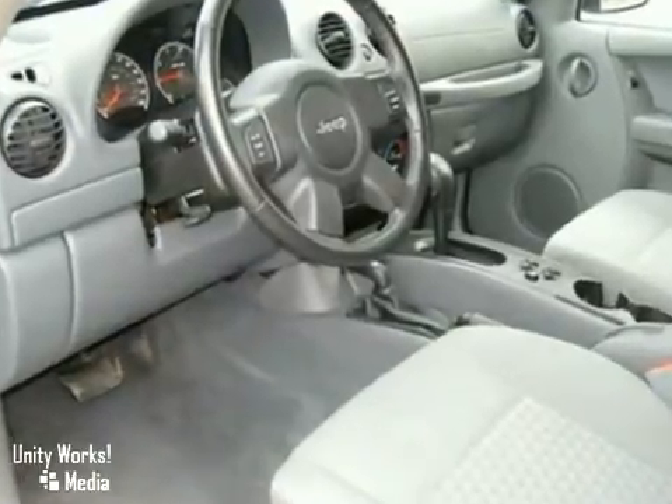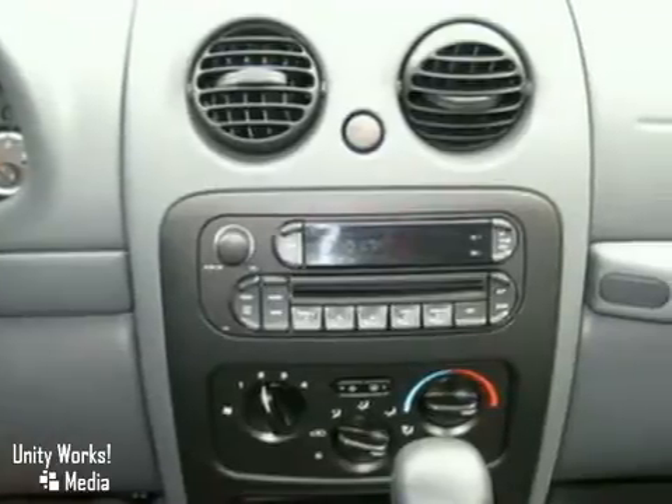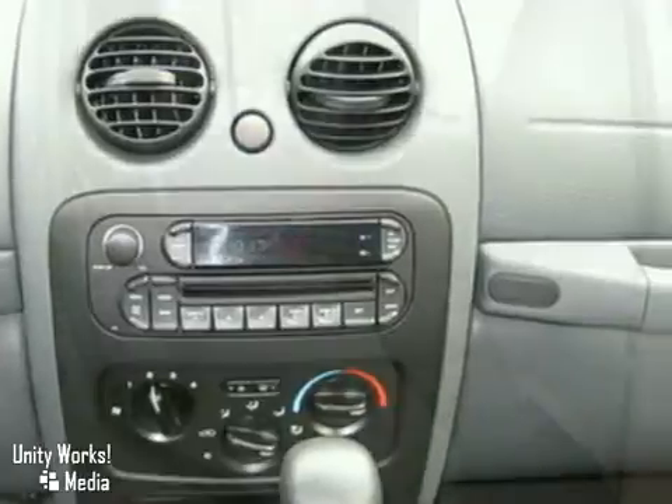Remote into the cabin with keyless entry. The seating is spacious and the amenities are all here: air conditioning for summer, heat for winter, and a stereo with a CD player for all seasons.